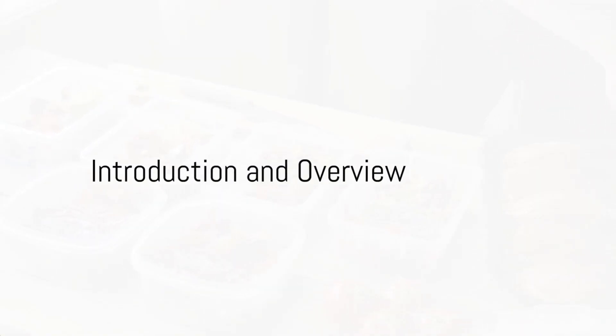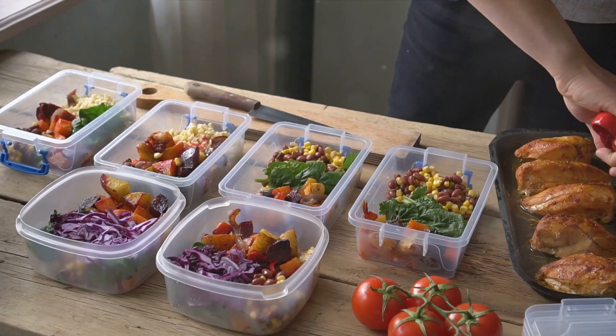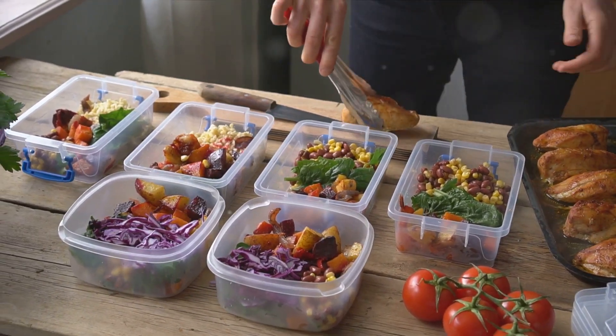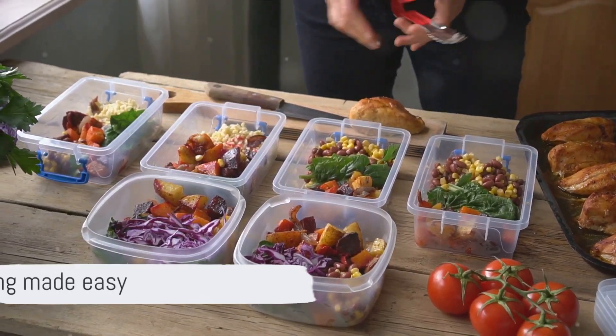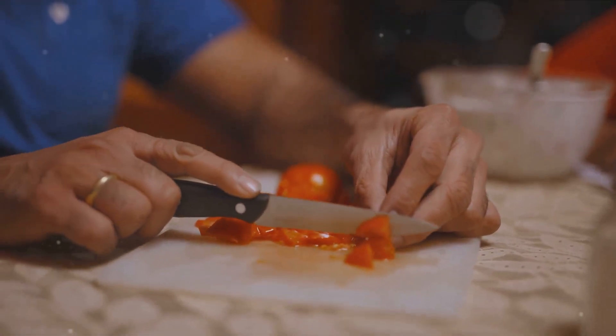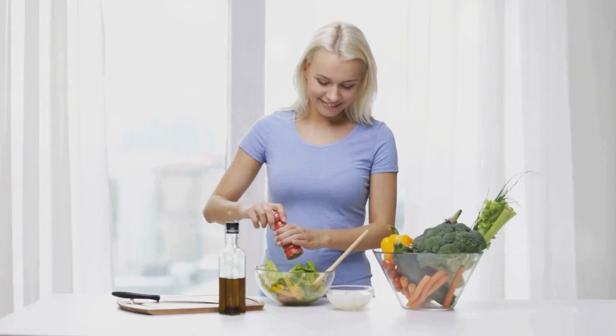Hey everyone, welcome back to Vitality Vault. I'm Vitality Vault, and today we're diving into the ultimate guide for meal prep for a week of healthy eating. If you've ever felt overwhelmed by meal planning or struggled to maintain a healthy diet, you're in the right place.